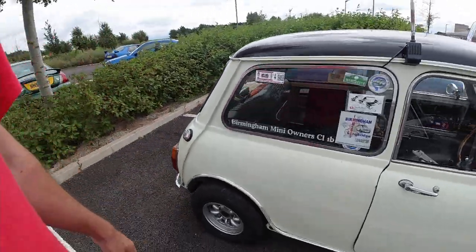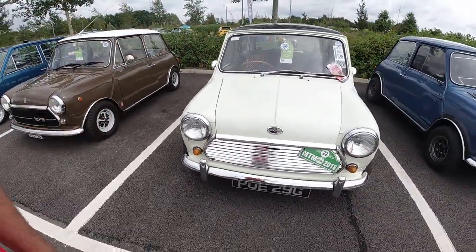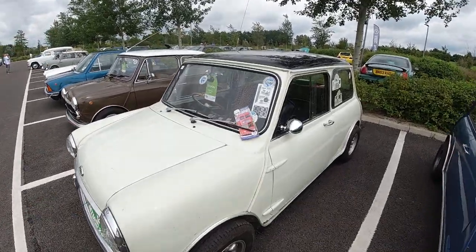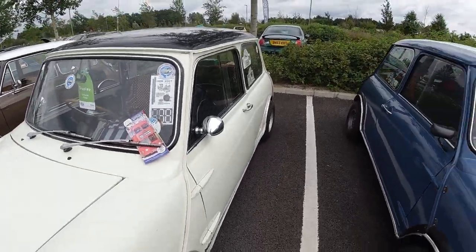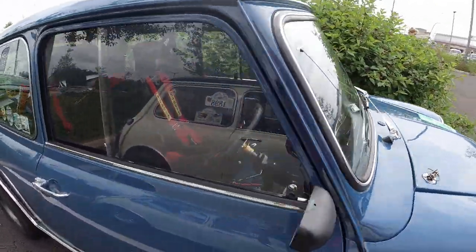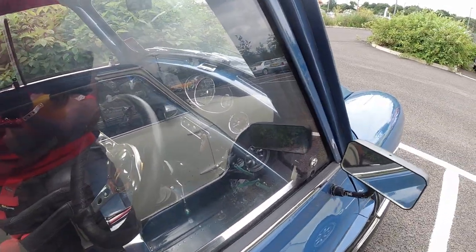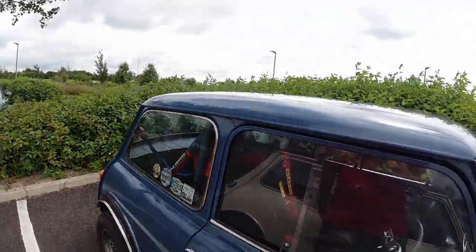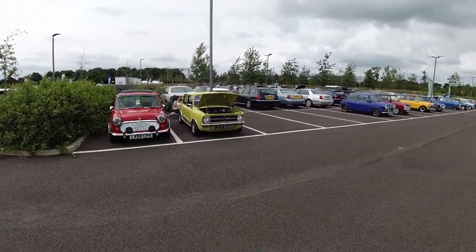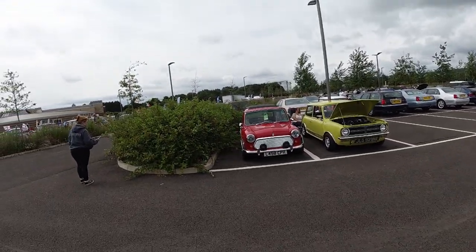This Mini is representing the Birmingham Mini Owners Club — not going to try the Brummie accent. It's been to IMM 2007. This one is a little rally Mini with rally mirrors — very lightweight I would imagine — a little extended steering rack, and a roll cage. There are Minis everywhere; I'm not ignoring them but we've seen a lot of these cars last month.